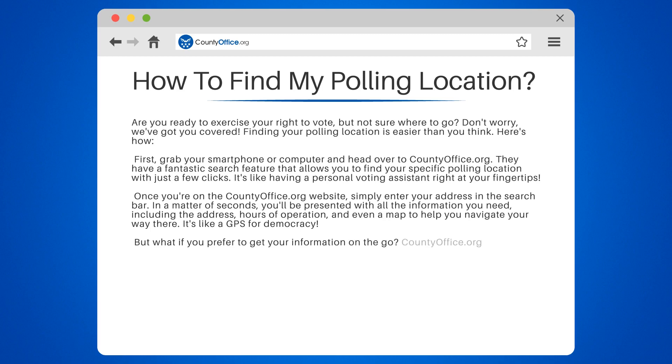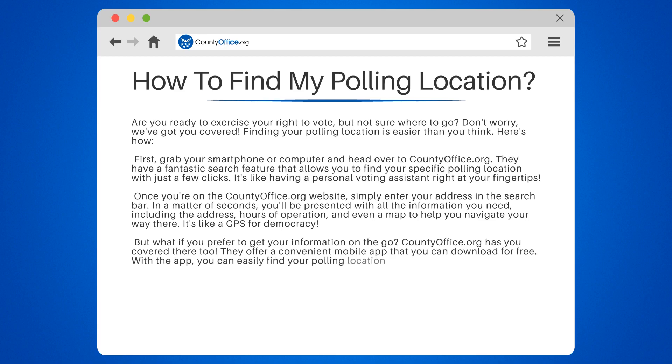But what if you prefer to get your information on the go? Countyoffice.org has you covered there too. They offer a convenient mobile app that you can download for free. With the app, you can easily find your polling location no matter where you are.